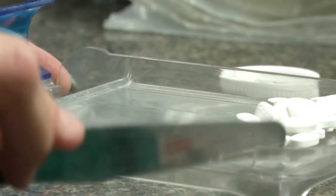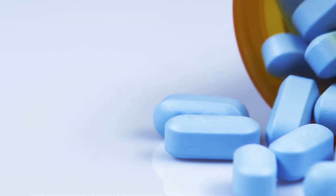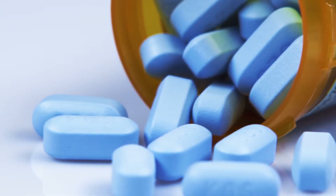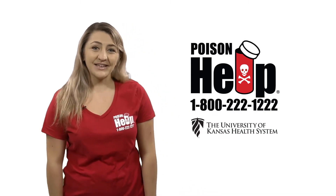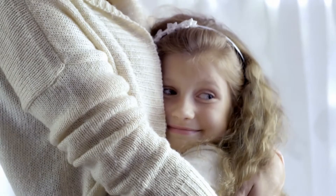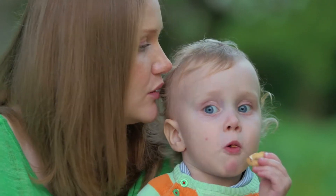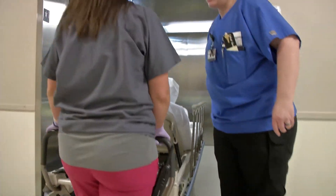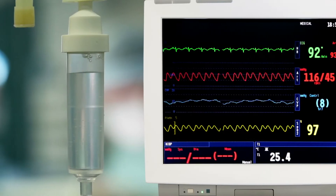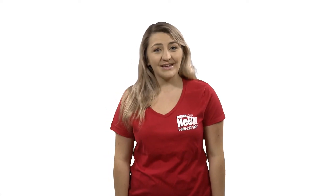Medicines help us stay healthy and feel better when we're sick. But keeping unused medications around after they are no longer needed creates a dangerous health risk. Hi, I'm Taylor with the Poison Control Center at the University of Kansas Health System. Did you know children are the most common victims of accidental medication poisonings at home? And every day, more than a thousand people are treated in the emergency rooms for misusing prescription painkillers. Take this short quiz to see if you know how to safely get rid of your old or unwanted medications.